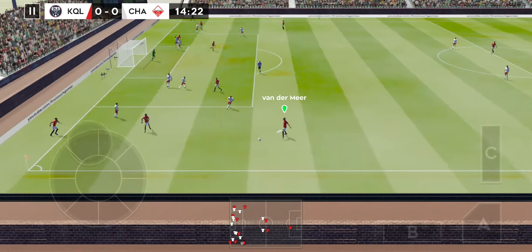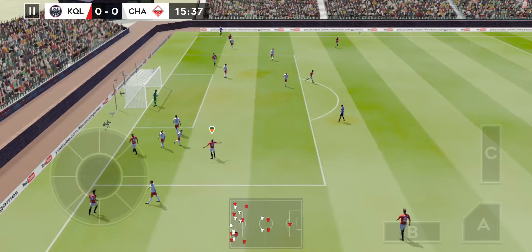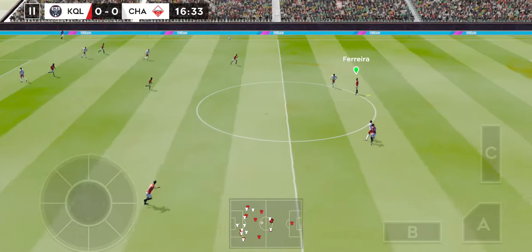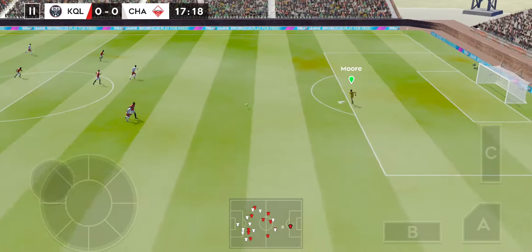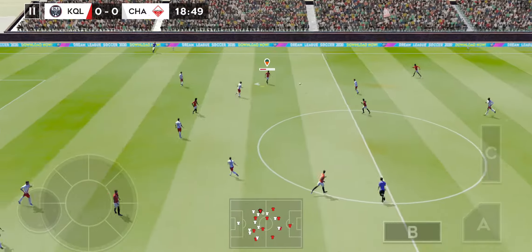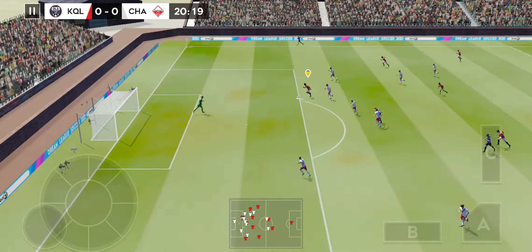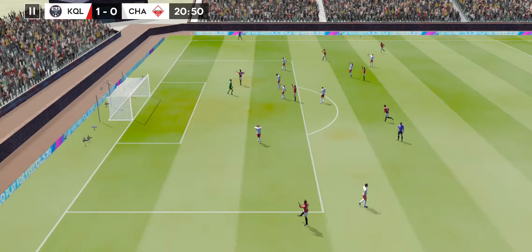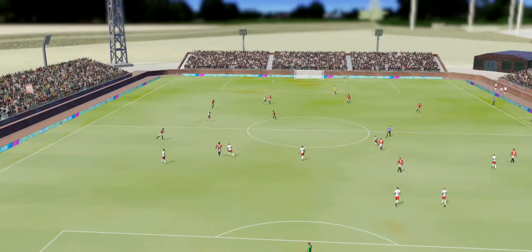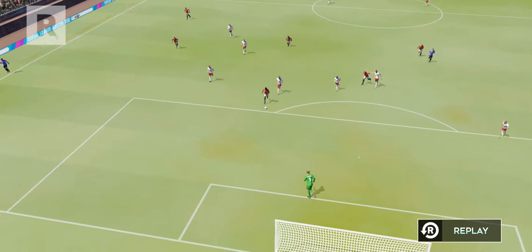The striker picks it up. What an opportunity — confident goalkeeping there. Safety first, back to the goalkeeper. And here's a chance... and he's scored! The manager will be really pleased with finishing like that; it'll do wonders for his confidence too. Let's see that one again.